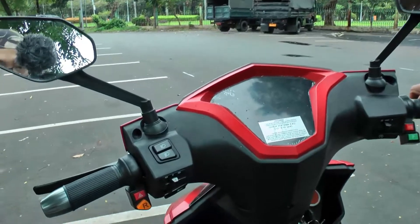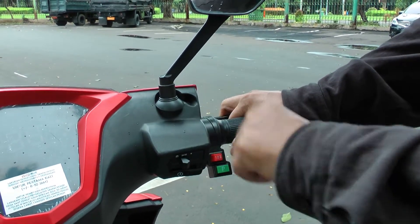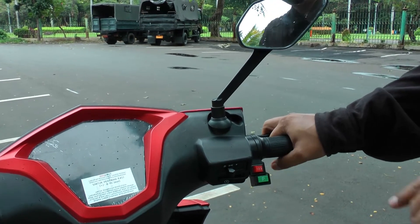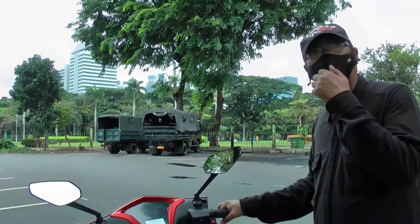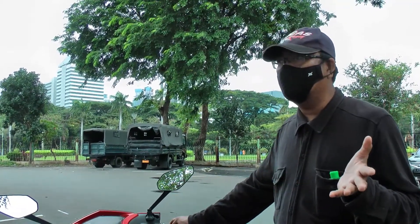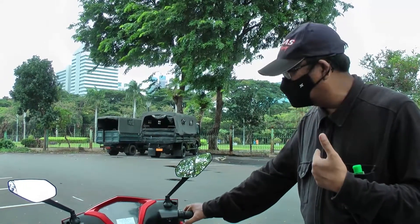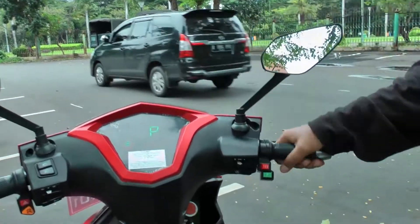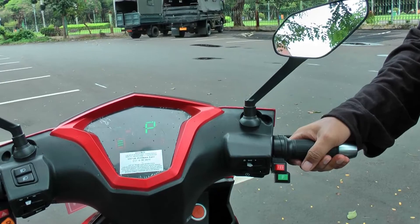It's equipped with standard features for current electric scooters — for example, a reverse function, and three speed modes, which you'll find on almost all China-based electric scooters. There's also a P (Park) mode, which we believe is essential for any electric motorcycle today, whether converted or not. Why? Because when it's on, there's no sound at all — so people often assume it's off. A child might climb on and twist the throttle and fall. The P mode prevents that: when pressed, even if the motor is on, twisting the throttle won't make it move. This is an important safety feature for electric motorcycle users in Indonesia.